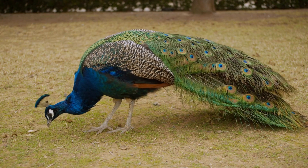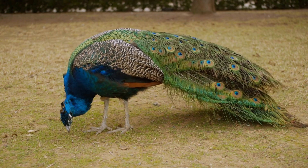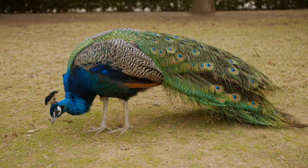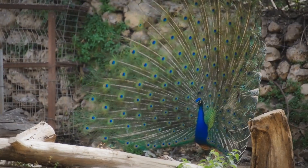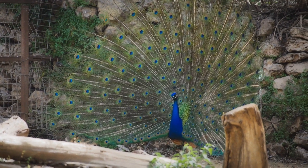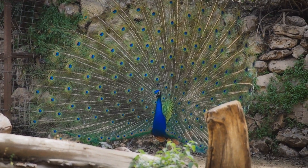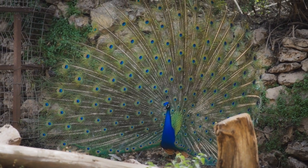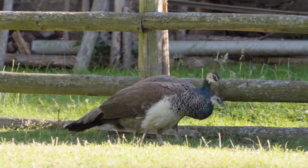Moreover, certain animals utilize their tails for defensive displays. The peacock, with its vividly colored and beautifully patterned tail feathers, uses its tail as a tool to attract mates during courtship rituals. Similarly, birds like the lyrebird and birds of paradise exhibit intricate dance-like movements with their tails, presenting an extravagant display to impress potential partners.